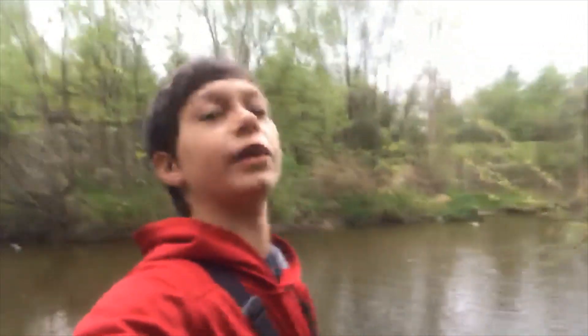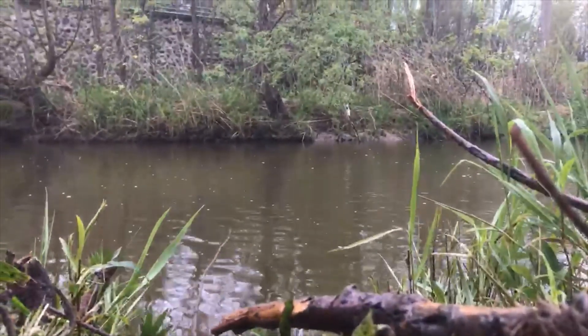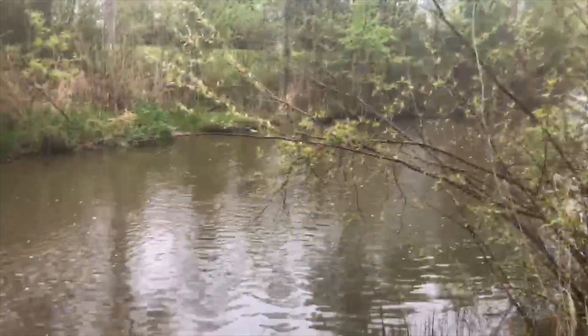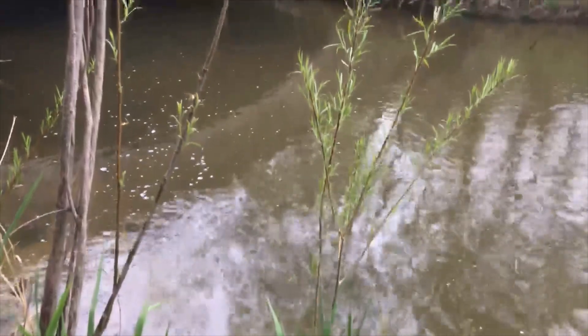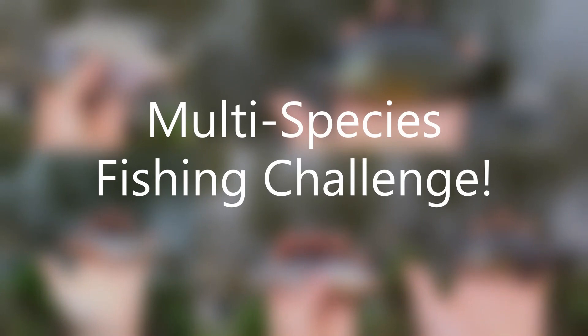What is going on everybody? Landon here from Curtis Outdoors and welcome back to another video. Today we are back in our ultimate fishing spot and we're going to see how many different species of fish we can catch today. Let's go.